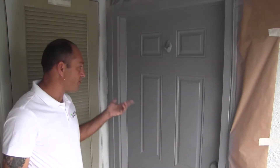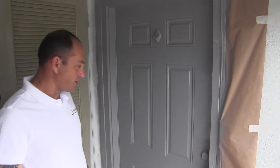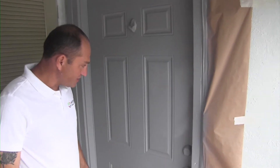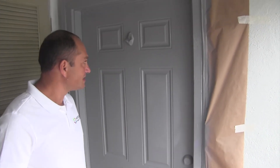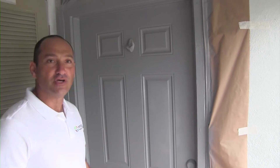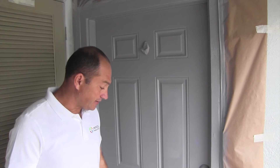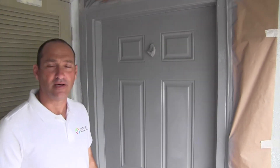All right guys, that's a nice coat of primer. So we are going to do a green color on that door. When dry, we are going to do the top coat with a semi-gloss product.